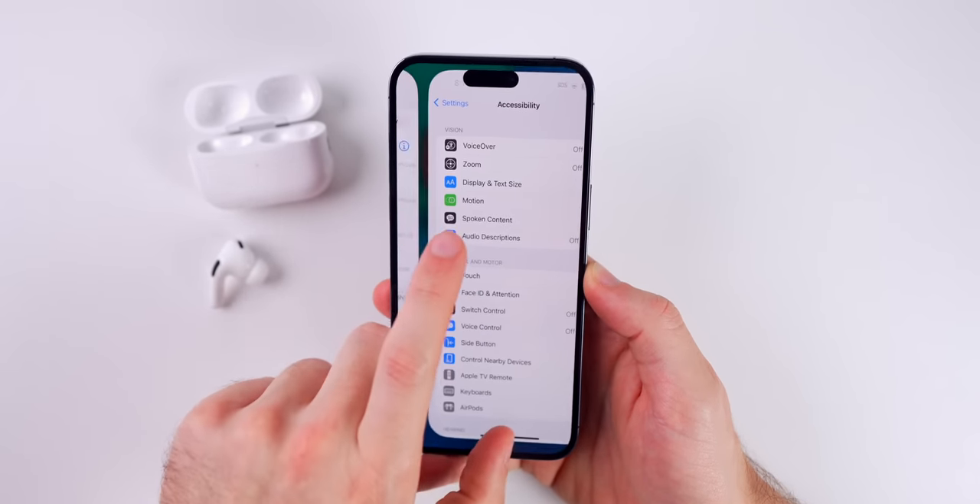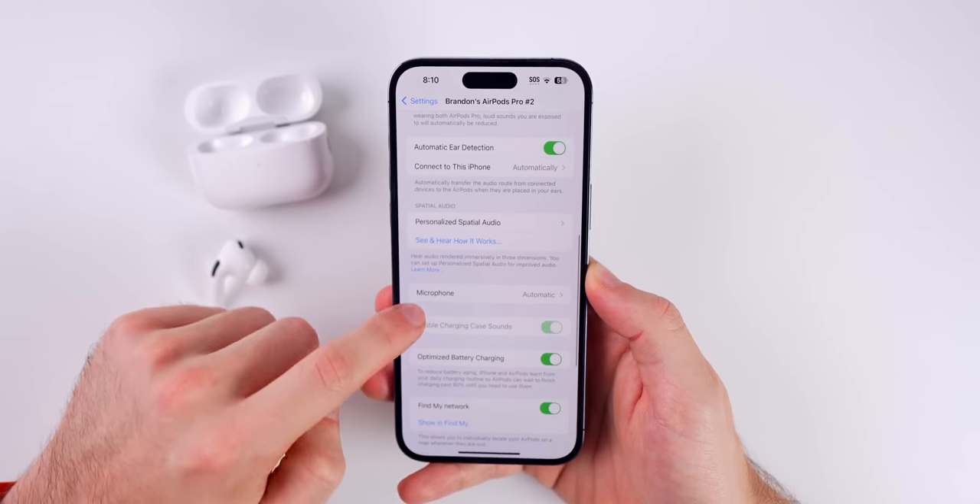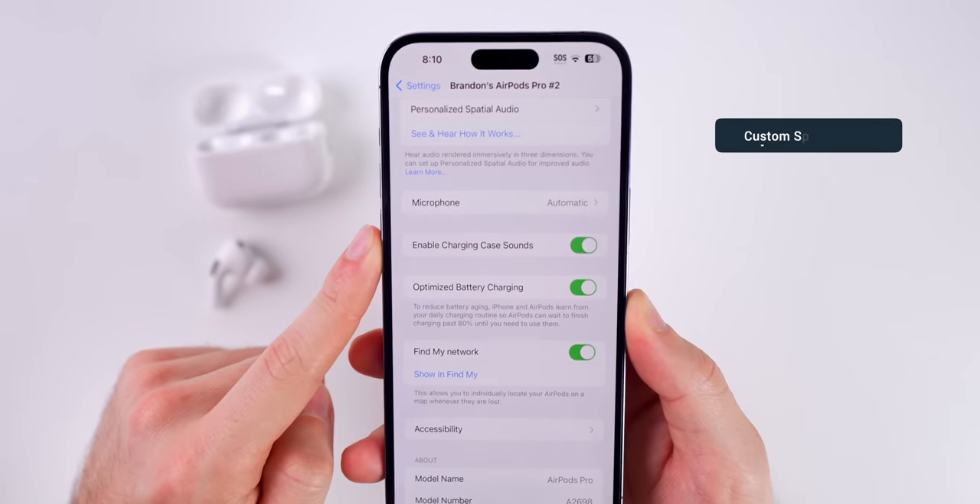If you wanted to customize your listening experience even more, go back to your settings and go to your AirPods, then scroll down until you see Personalized Spatial Audio.